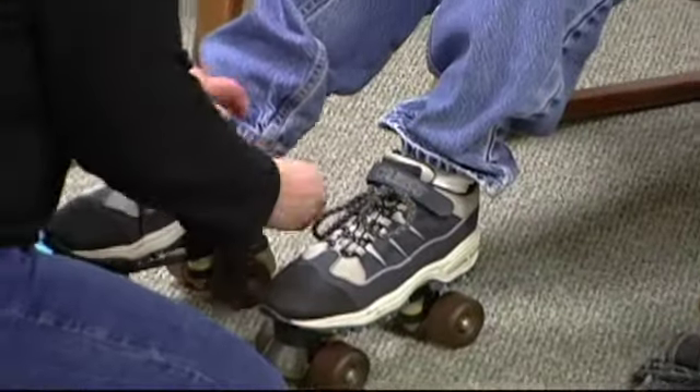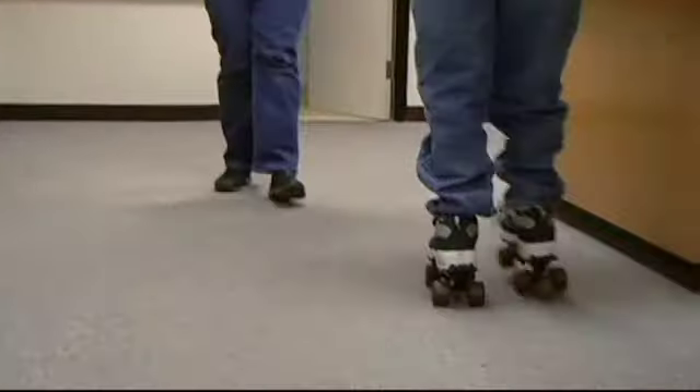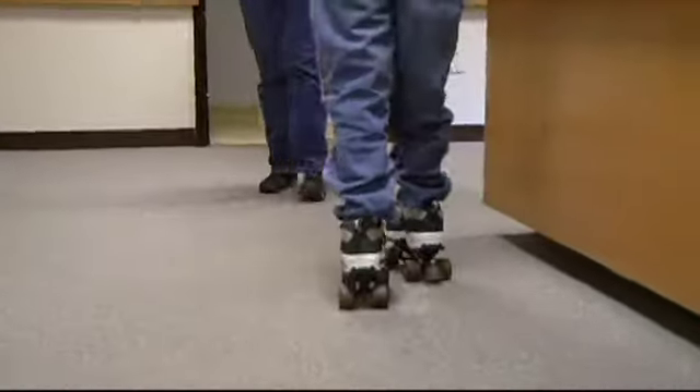Most of them have vision impairments. So what information they are getting from the visual system is impaired, decreased, or not accurate. They have low muscle tone, which is not weak, but it's slower to respond. A young boy with CHARGE is attempting to roller skate in a carpeted hallway.